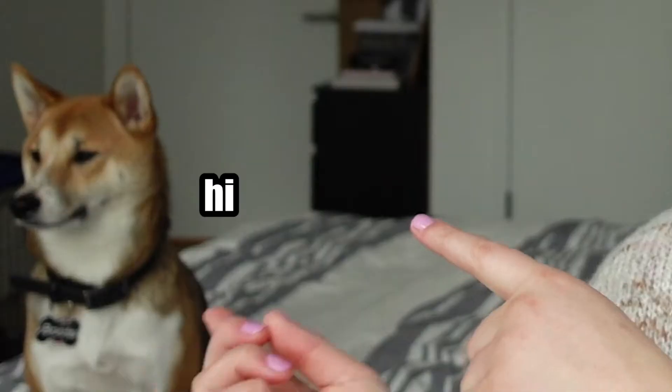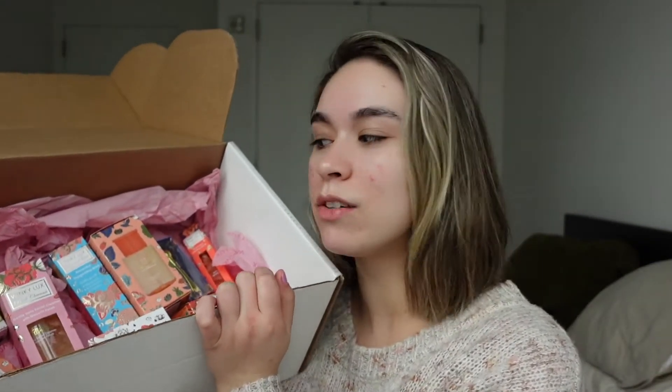Hey guys, it is Zoe and Boots in the corner, and welcome back to another video. I have an awesome review for you guys today. We're taking a look at the entire Winky Lux skincare line. They just launched this on January 15th, so if you're interested in Winky Lux or skincare or anything like that, keep on watching.